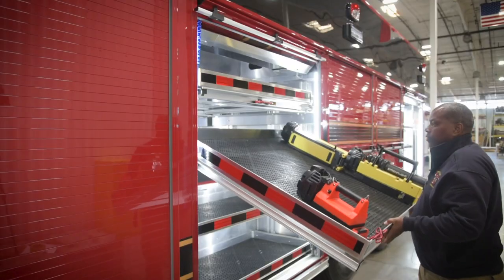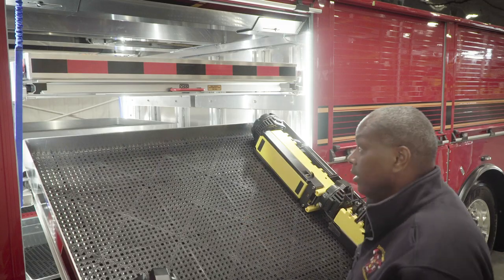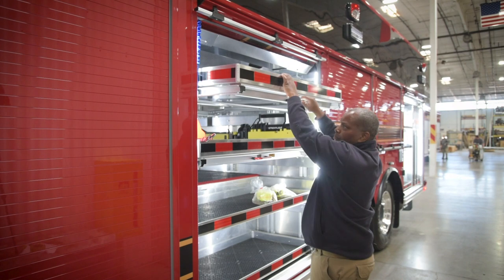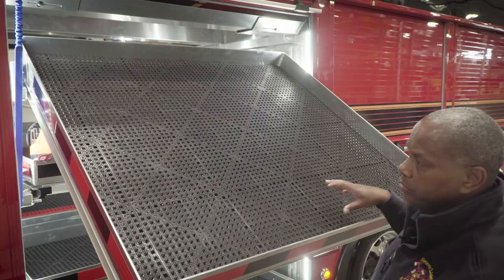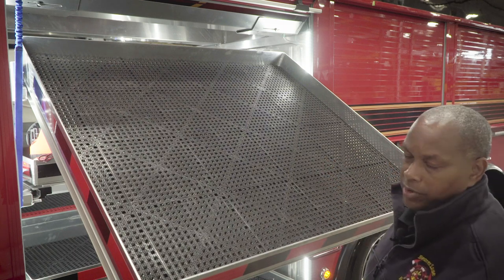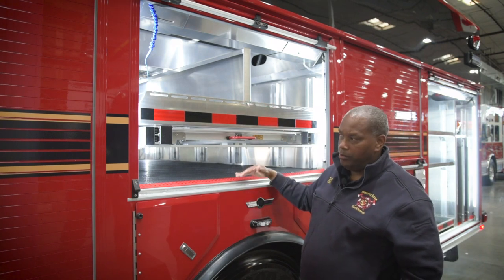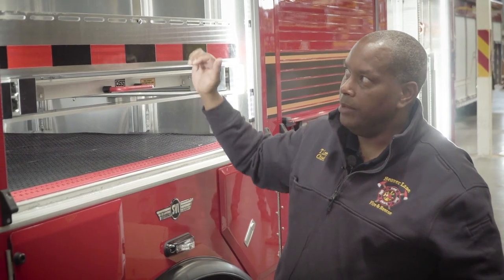We're still mounting where all our flashlights will go — this will be our flashlight tray right here. The top compartment will have all our battery-powered reciprocating saws, corded saws, blades, extra blades, and everything in this compartment. The next compartment will have miscellaneous storage, and we're actually going to have this tray brought all the way down to the frame so we can get maximum storage up.